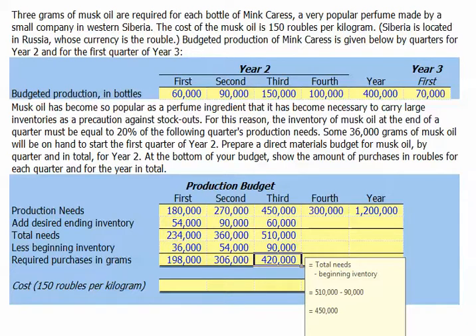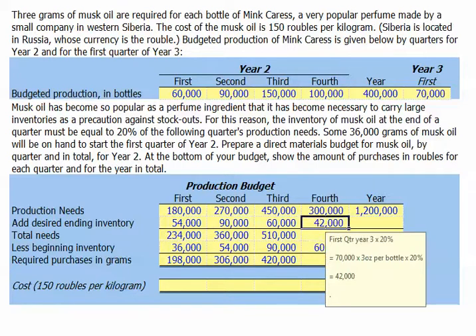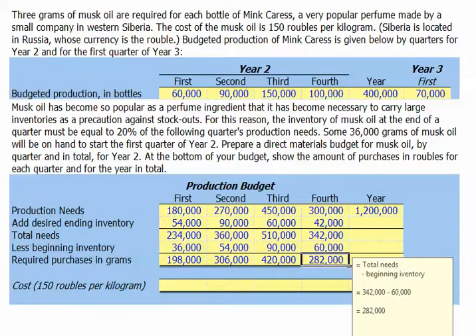For the fourth quarter, our beginning inventory is carried over from the prior quarter — 60,000 grams. Our desired ending inventory for the fourth quarter will be 42,000 grams. We calculate this by taking first quarter production from year three, which is 70,000 bottles, multiplying by three grams per bottle, and then taking 20% of that, giving us 42,000 grams. So our total needs in the fourth quarter will be 342,000 grams. Beginning with 60,000 grams, our required purchases will be 282,000 grams.